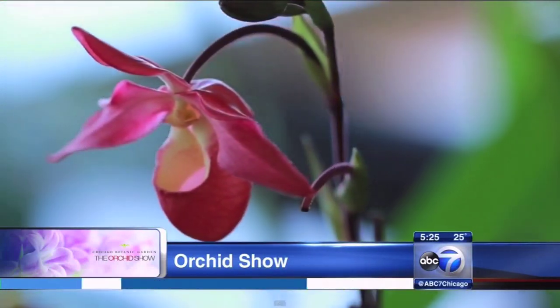Harriet Resnick is Vice President of Visitor Experience and Business Development at the Botanic Garden, and she joins us right now live from Glencoe this morning. Good morning, Harriet. Whisk us away — welcome to the Orchid Show! We want to go somewhere warm and tropical. Tell us what's going on there.